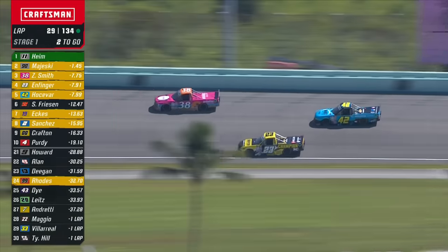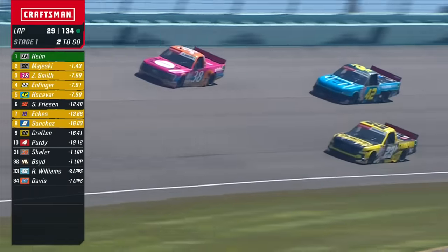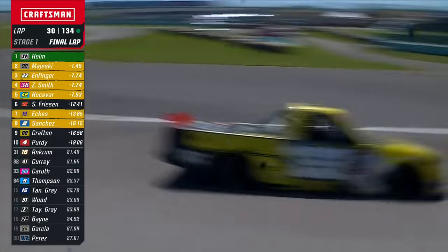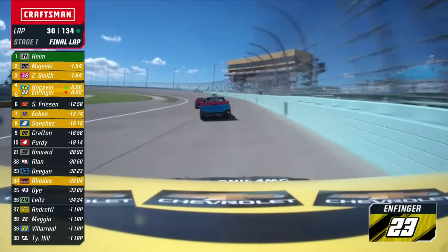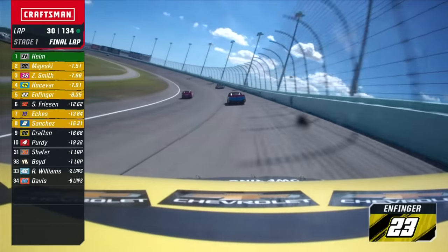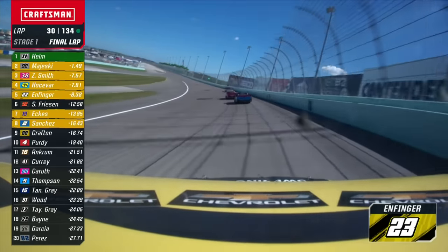Grant Infinger trying to make the move around Carson Hosovar late in the going in this stage to try to grab a point. Could he get Zane Smith as well and get two points? Ooh, gets a little bit sideways though. Josefard around the top. Final lap of stage one — it's all about those points for the top ten. Corey Heim up front, Ty Majewski, Zane Smith, Josefard, Infinger. You see them battling it out.